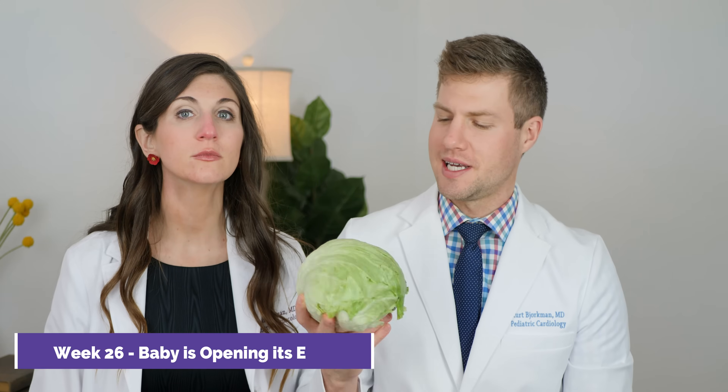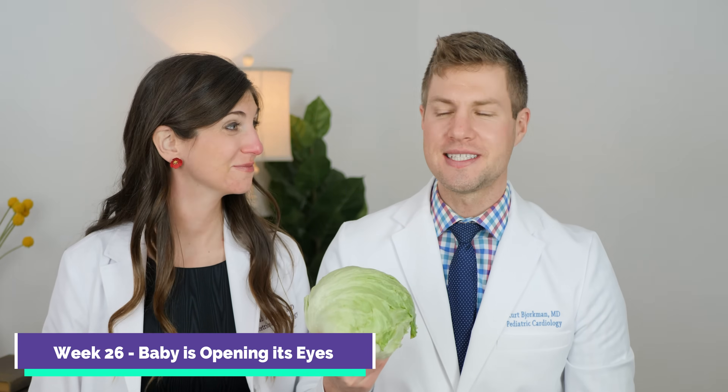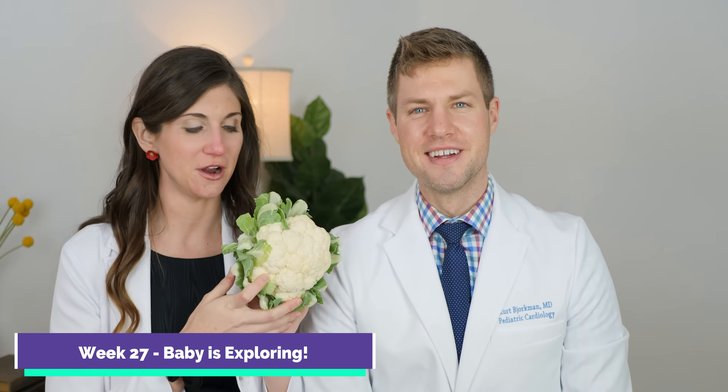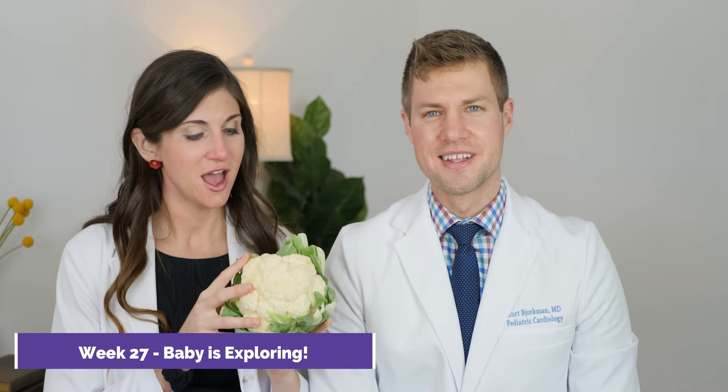And if you've never had a rutabaga before, they are great — we love to boil them in some chicken stock and mash them up. Week 26, baby is about the size of a head of lettuce — 14 inches long and 1.7 pounds — and at this stage, baby is starting to open its eyes and that little bit of hair is starting to darken. Week 27, the last week of the second trimester, and baby is about the size of a head of cauliflower — 14.4 inches and weighing in at almost 2 pounds. Around week 27, baby is starting to explore the womb, which helps their brain development and develops their tactile sensation.